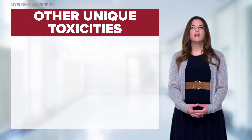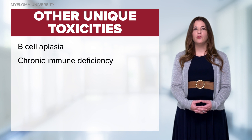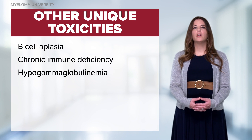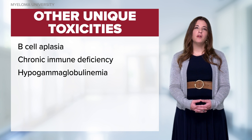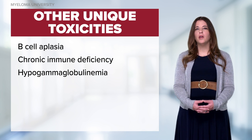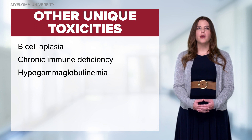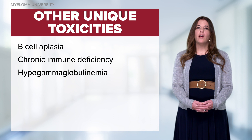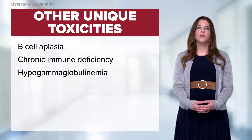CAR-T cells can kill healthy B cells, and this can lead to B cell aplasia, chronic immune deficiency, and hypogammaglobulinemia. Approximately 25 to 65% of patients have hypogammaglobulinemia at day 30. We check IgG levels monthly and consider initiating IVIG for patients whose IgG levels drop below 400 milligrams per deciliter.